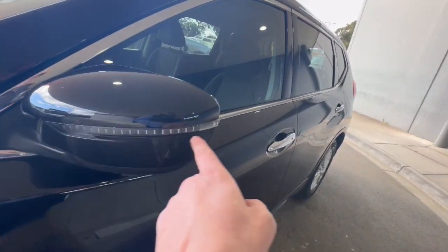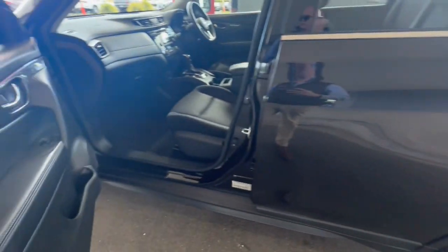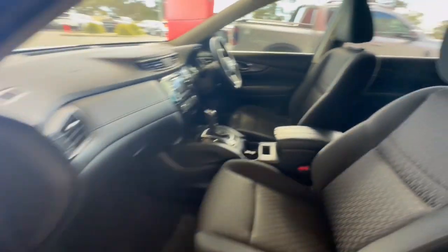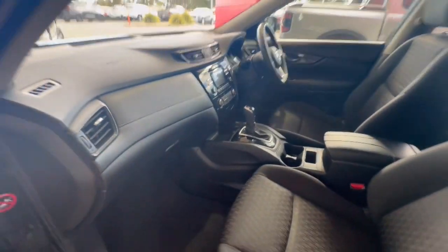Coming down through the side, you do get built-in LED indicators, chrome door handles with keyless entry, tinted windows all the way through, and you've got the cloth trim there as well with your floor mats.